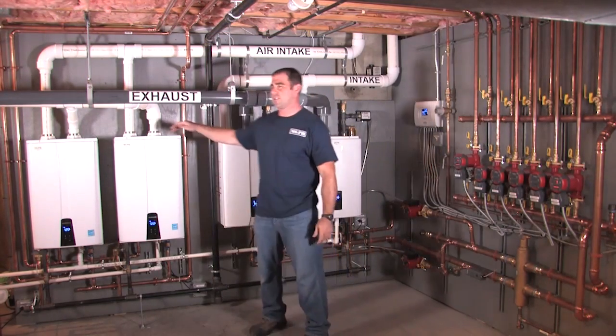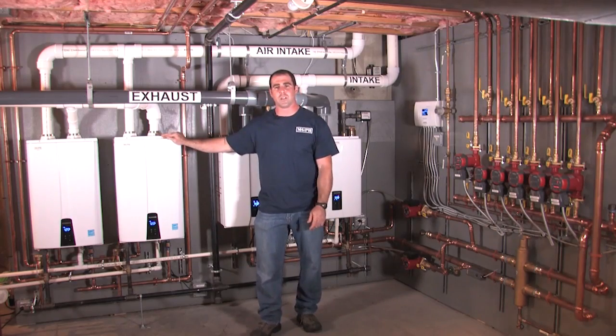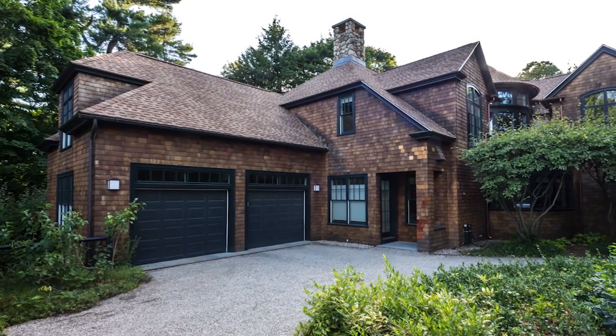This retrofit is in a 7,500 square foot house. It has five and a half baths and four bedrooms.